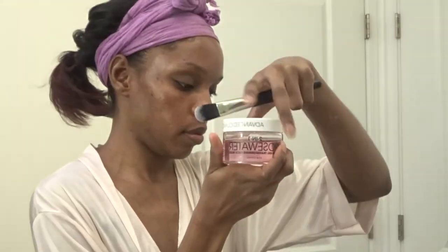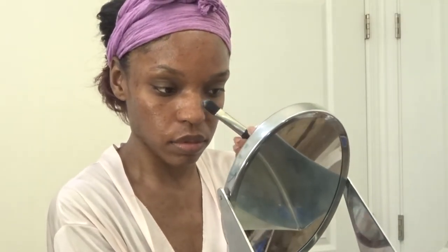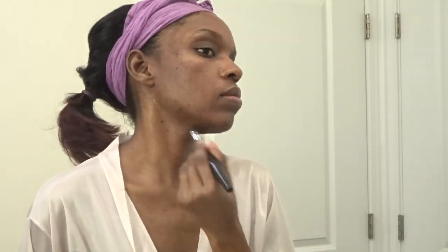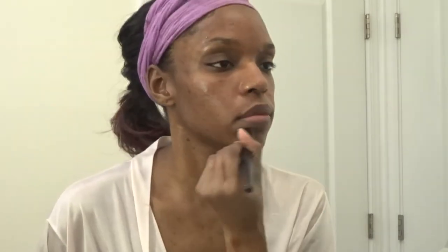The serum I'm applying is the Vitamin C plus ferulic acid serum by Advanced Clinicals. Also by Advanced Clinicals is the rose water sleeping mask — I'm applying this all over my face and neck. It has Bulgarian rose oil and blueberry extract to hydrate my skin. I'll allow this to dry down a little bit before going to bed.